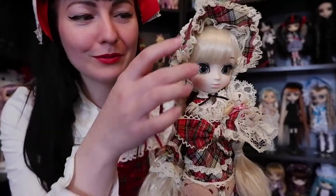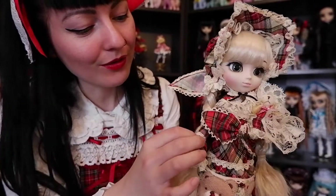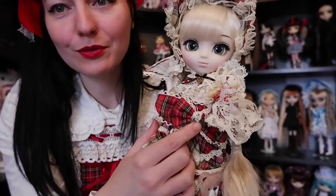Downside of wearing a big petticoat in the house! She is so cute. Look at her — there is so much detail going on, and the teddy bear is so cute. She looks so happy.